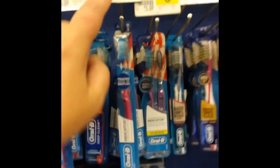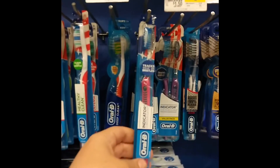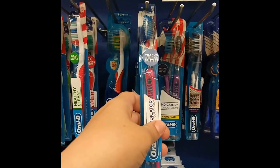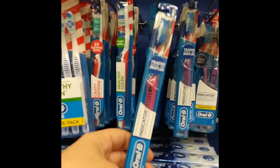Next, you want to grab one of the Oral-B toothbrushes — the $2 toothbrush — and you have a dollar off coupon you can clip.